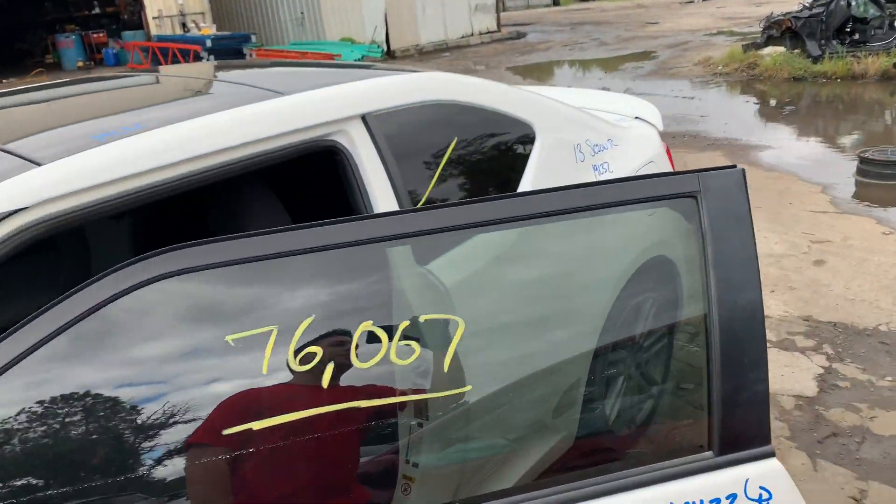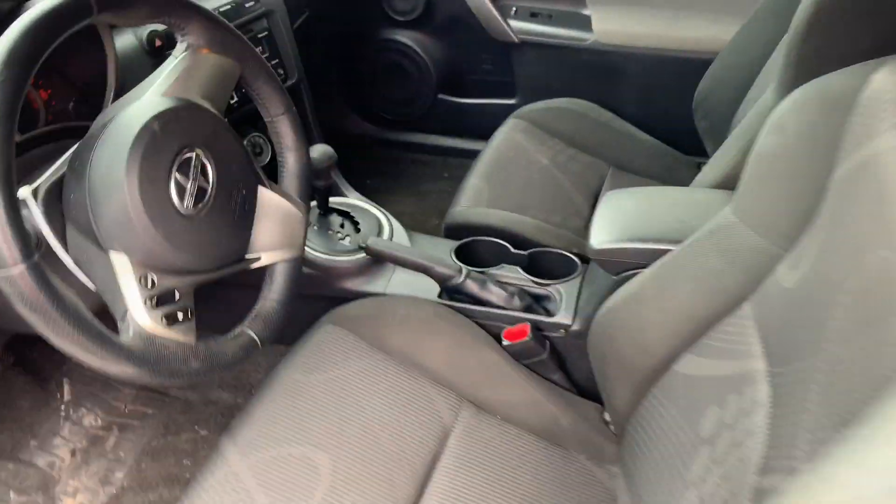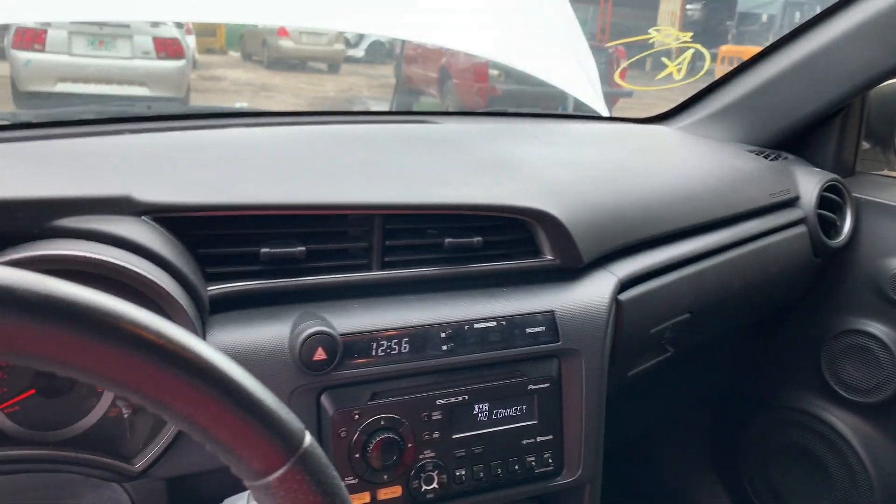Beautiful body parts, great shape. We got this baby in from the insurance auction. Nice clean interior, only 76,000 miles. Stock number 19L32.